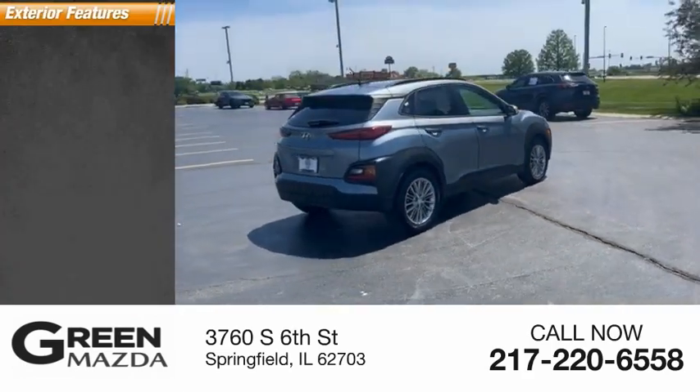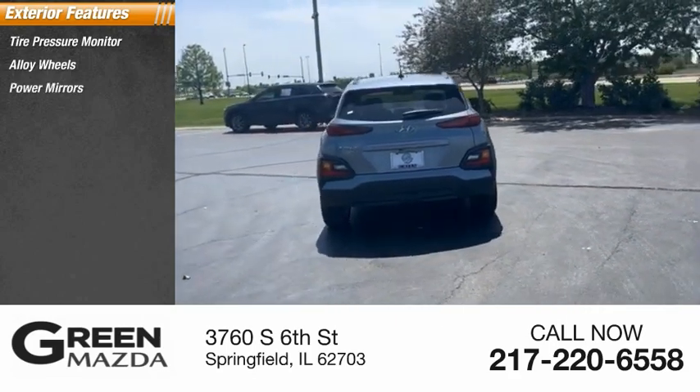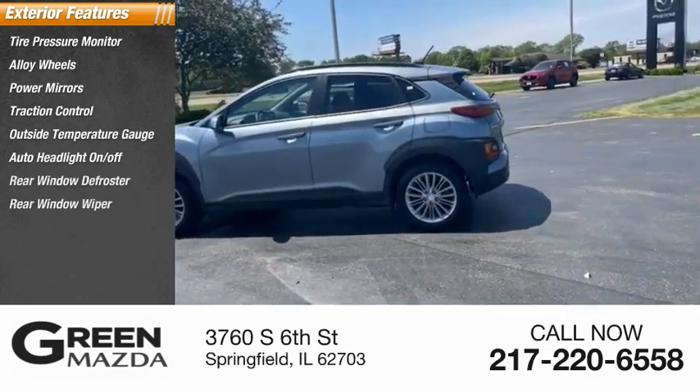Here are some of this vehicle's great options: tire pressure monitor, alloy wheels, power mirrors, traction control, outside temperature gauge, auto headlight on-off, rear window defroster, and rear window wiper.